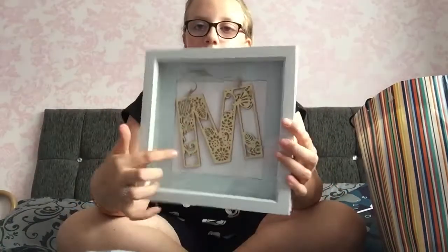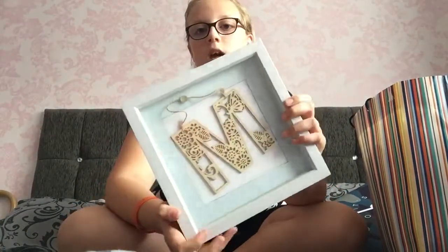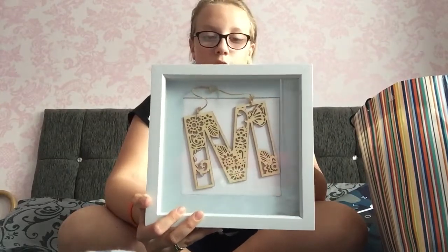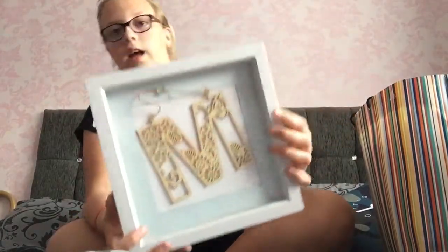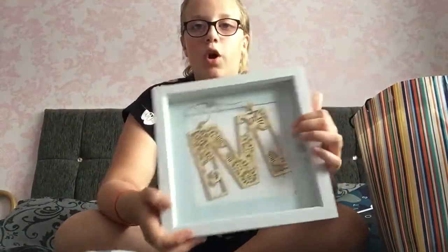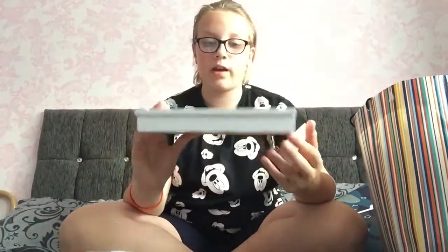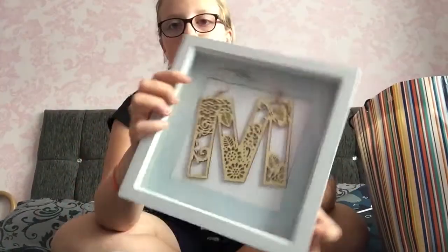I'm gonna start with this bag which is mainly clothes and stuff. First off, this is a little letter M for my name Marnie, which my nan made me from her and my grandad. I really like it — the blue kind of goes with my room even though my room is dark blue, but I think it will look really nice.